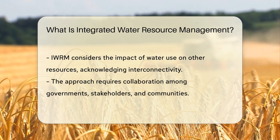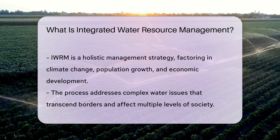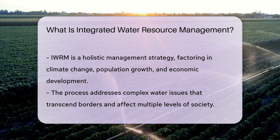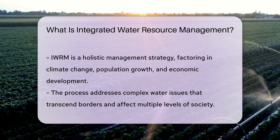This approach is like a team sport, where every player has a crucial role. Governments, stakeholders, and communities come together to make decisions. The goal is to manage water resources holistically, considering various factors such as climate change, population growth, and economic development.